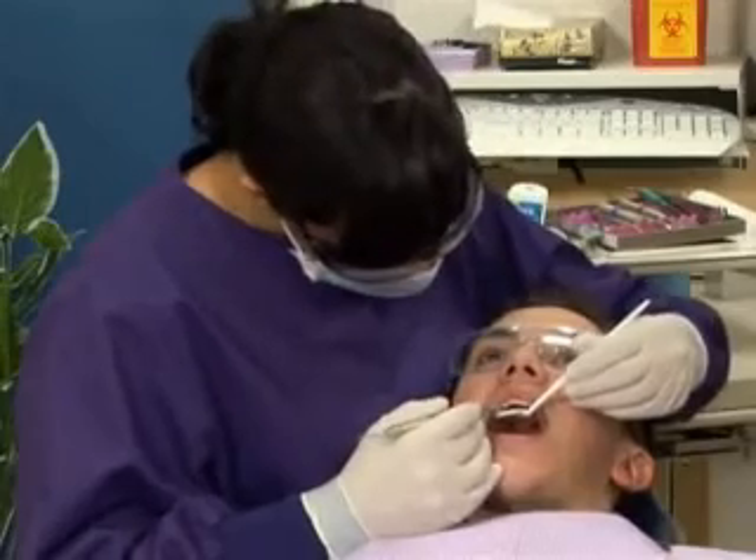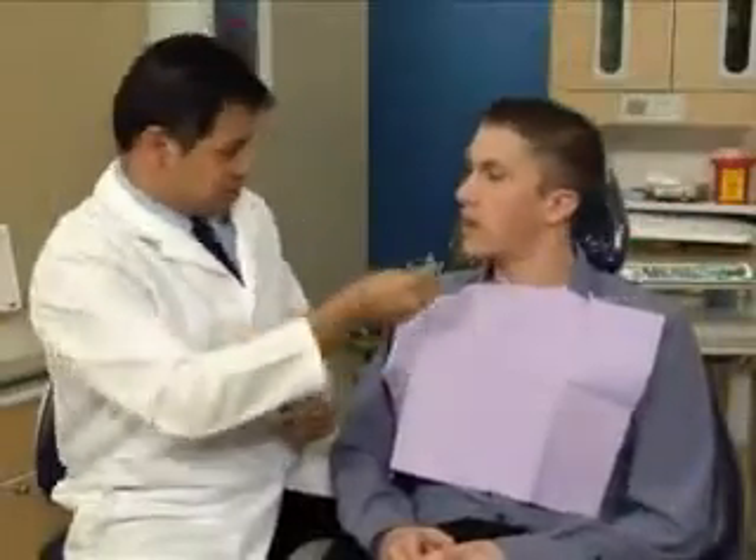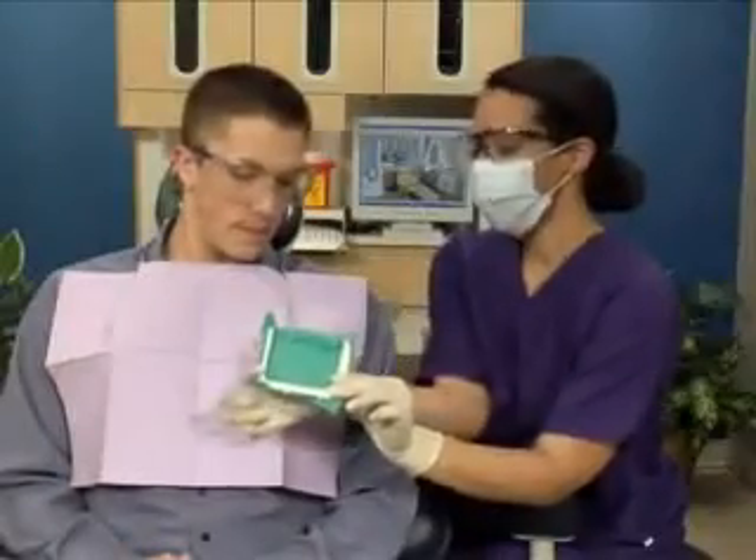Congratulations on your new smile. It's important to follow these steps to help speed healing. If we used anesthesia, wait until at least two hours before eating.